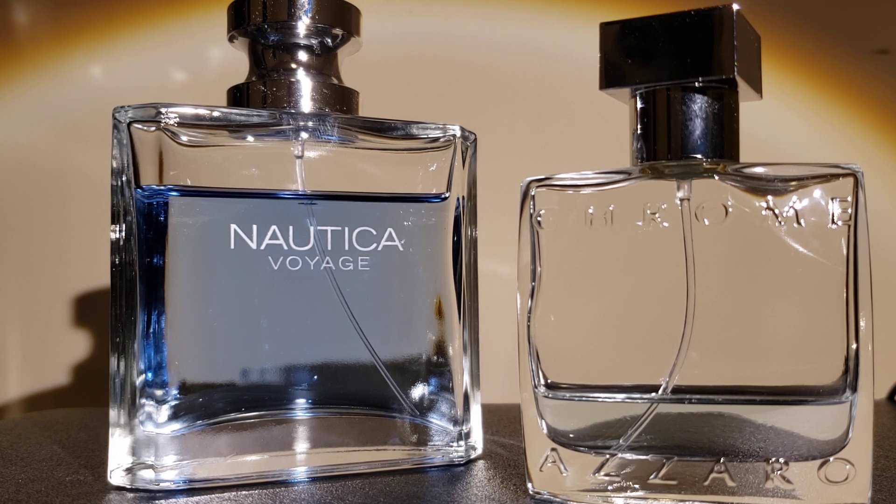Once it settles down on the skin after about 10 to 15 minutes, the Nautica Voyage ends up being a fresh, aquatic, oceanic, sea breeze type of scent with lotus notes, and it's got some cedarwood in the back with just a hint of musk. For the Azzaro Chrome settle-down phase, you get a very fresh, citrus aromatic with some slight spice tones from the bergamot and neroli.